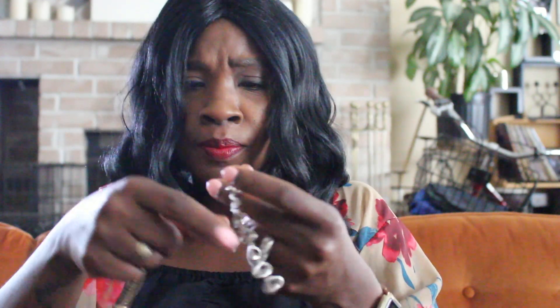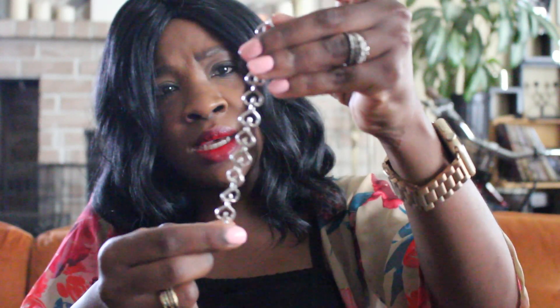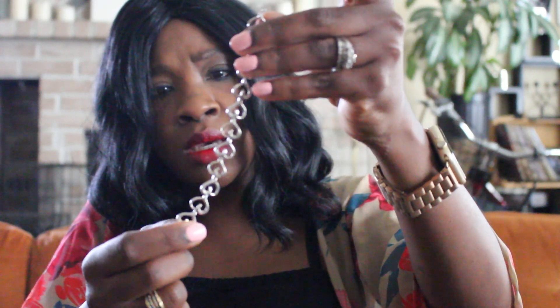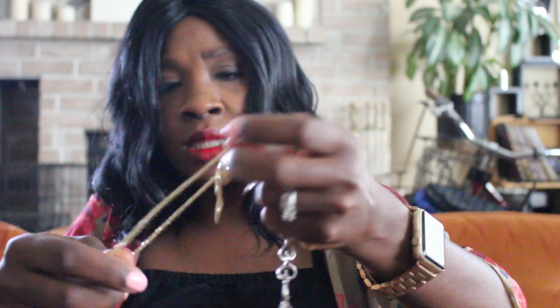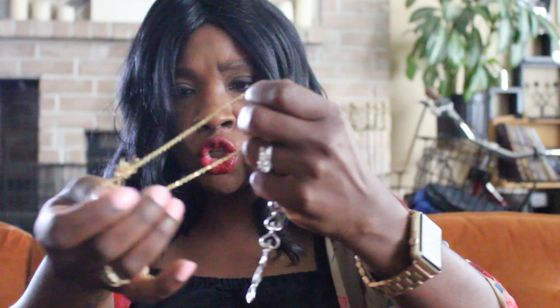I was looking for my bracelets. This is a tennis bracelet that my fiancé gave me about a year ago and it broke, and then I was also trying to get my little gold necklace fixed too.